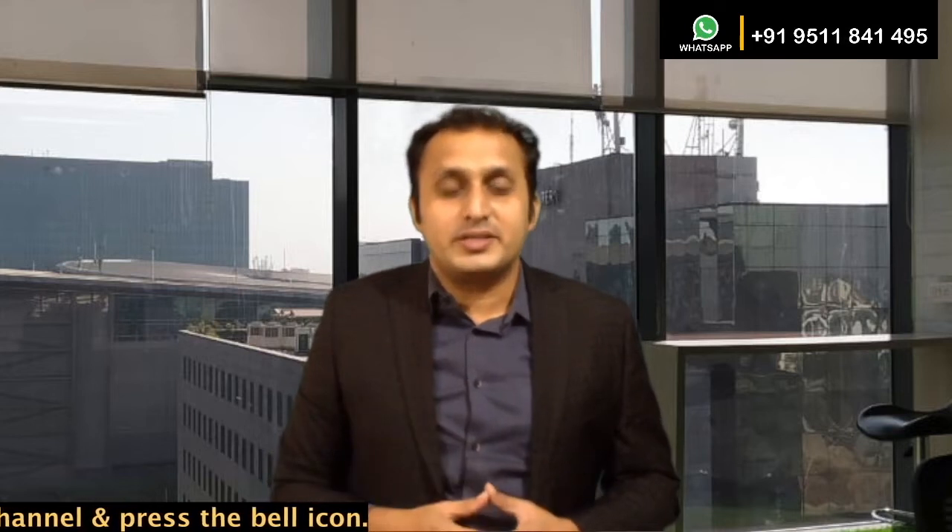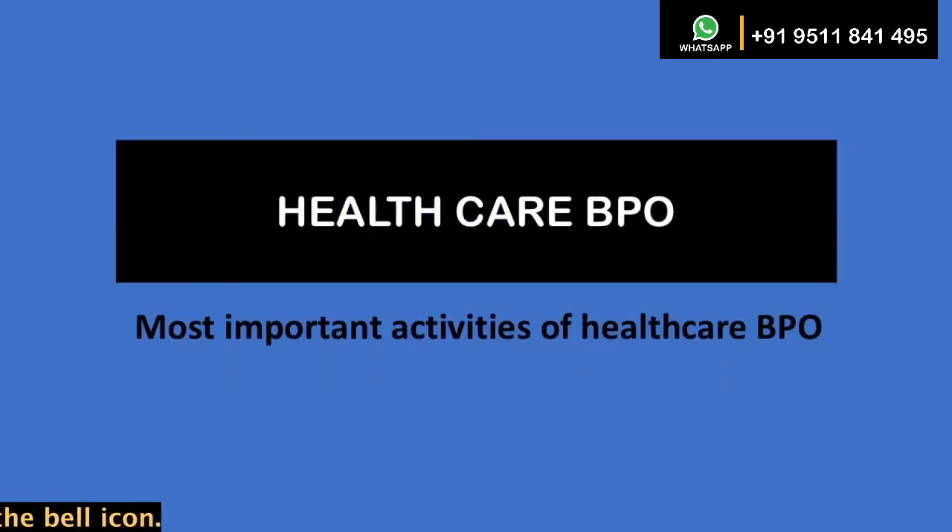The patient experience is crucial among 90% of healthcare executives. In most cases, access is one of the first measures patients have against their expectations and your brand promise. So what are the most important activities of healthcare BPO?